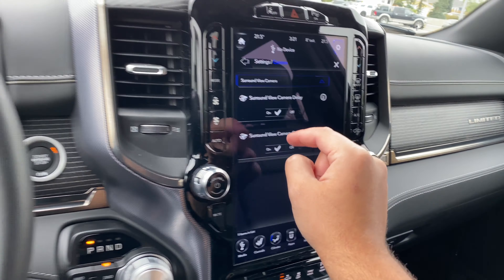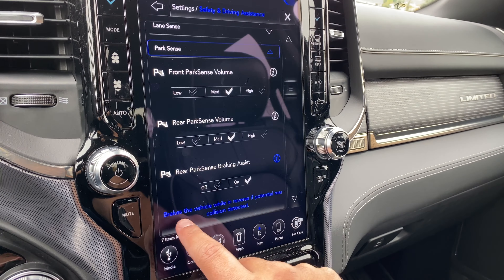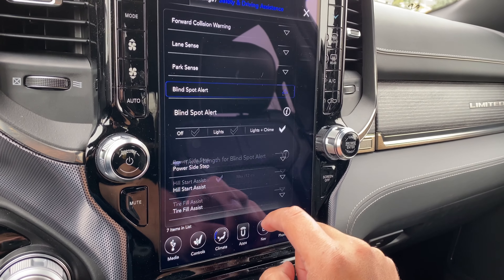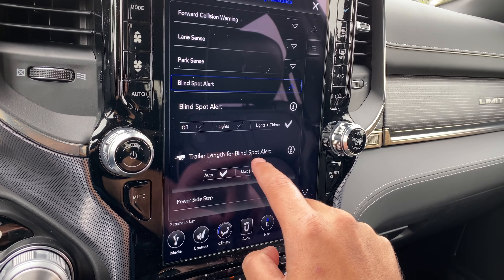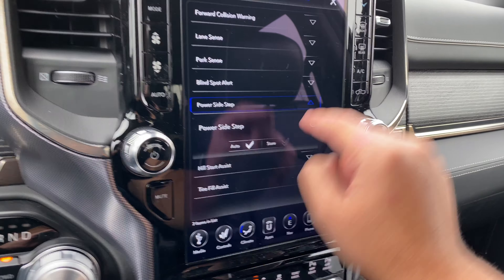Park sense: we have front park sense volume so we can adjust the volume. Then the rear. Rear park sense braking assist is on — brakes the vehicle while in reverse if a potential rear collision is detected. Blind spot alert: lights and chime. Trailer length for blind spot alert as well.